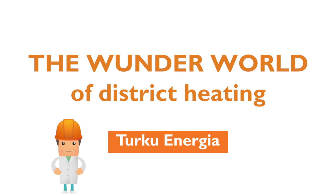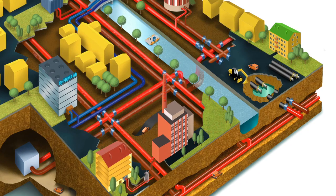Efficient and environmentally friendly district heating brings locally produced energy to cities and urban areas. It is the most common heating method in Finland and in Turku. In Turku, district cooling, an efficient method for keeping large buildings cool, relies almost entirely on renewable energy sources. But let's see how district heating and district cooling are delivered to the customers.